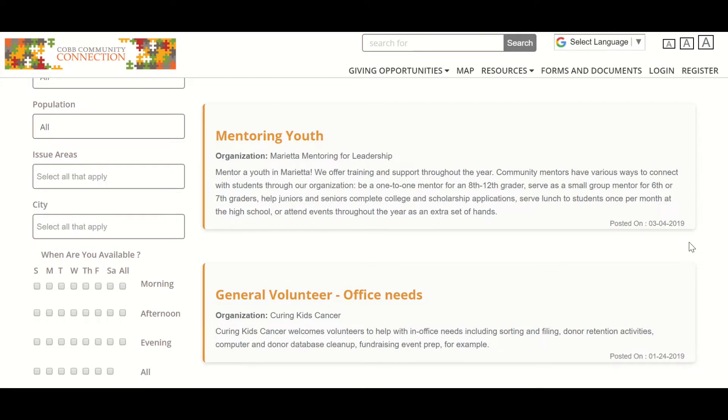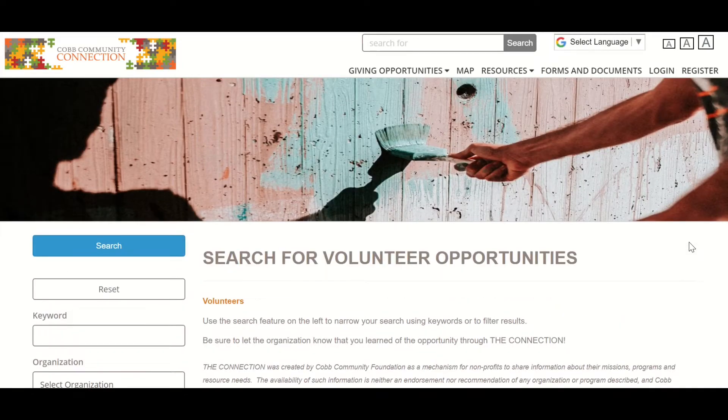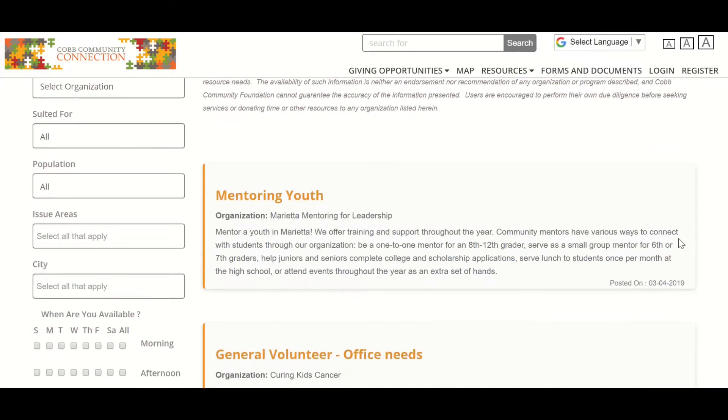Right now there's only three — this is where we need your help. This tool is only going to be used extensively if it's got extensive information in it about your needs. So please post those opportunities here.